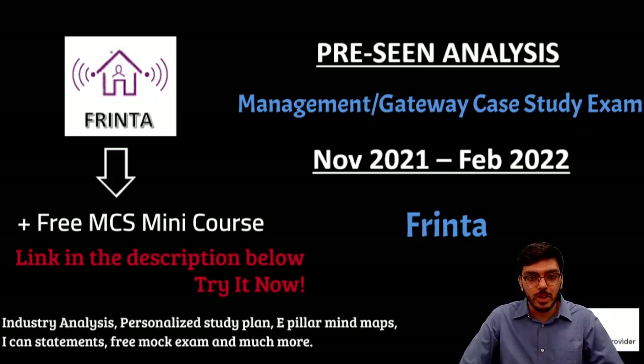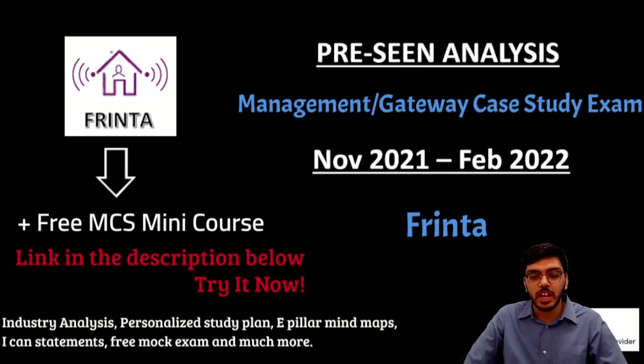Hi there everyone, hope you are doing well. My name is Devansh and I'm here today to present the management or the gateway case study exam pre-seen analysis to you.